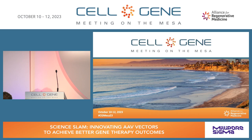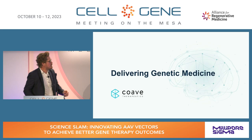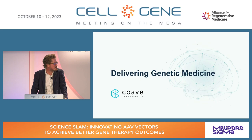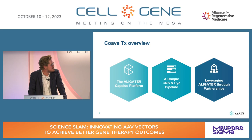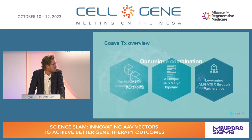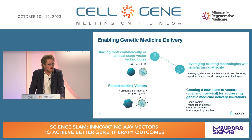Our next speaker is Rodolphe Clerville from Cove Therapeutics. We are a delivery company in genetic medicine based on a unique platform called Alligator — Advanced Ligand Conjugate Vectors. We developed this platform from the University of Nantes in the west of France, initially focusing on conjugating rationally designed ligands onto AAVs. We have recently expanded the platform to LNPs.